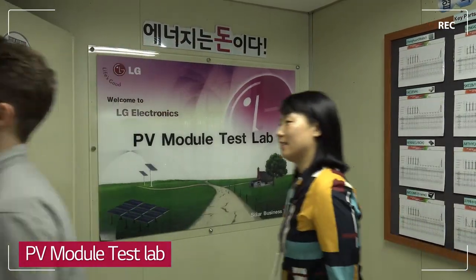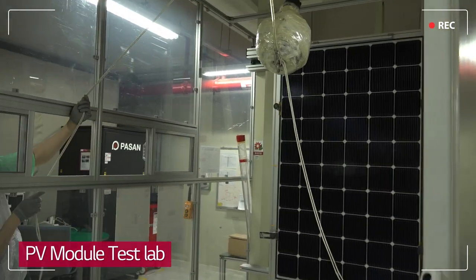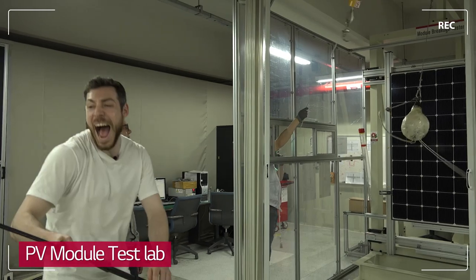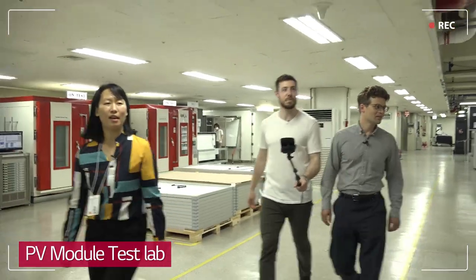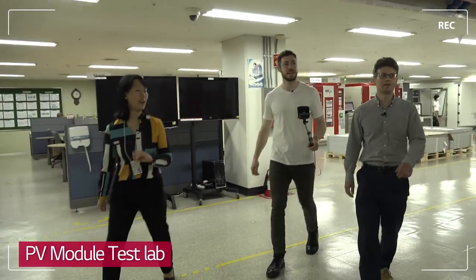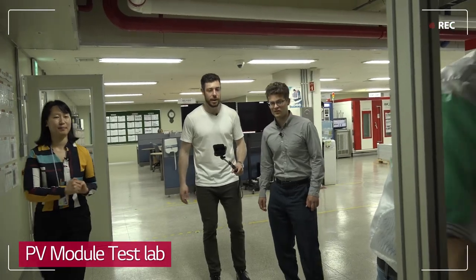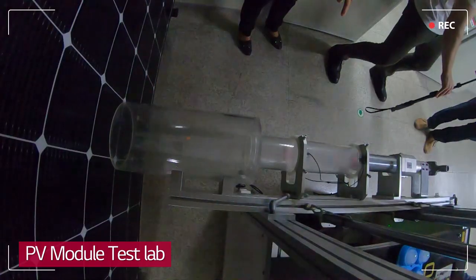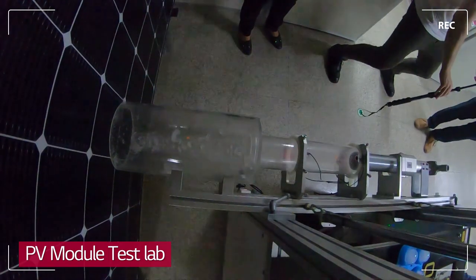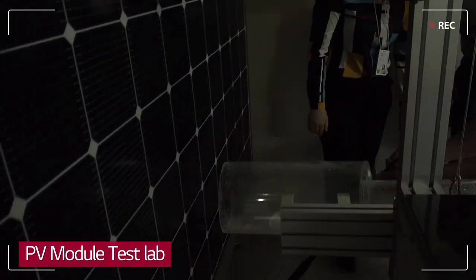We need a countdown — three, two, one. So this is kind of a small ice ball, and we test it here for hail. For hail? Yeah. That makes sense. There is kind of no damage here. Look at that!